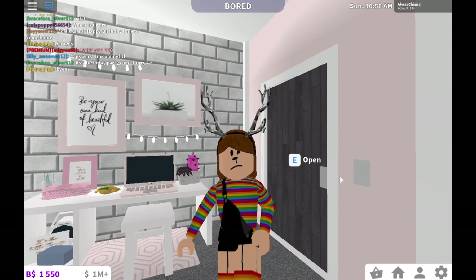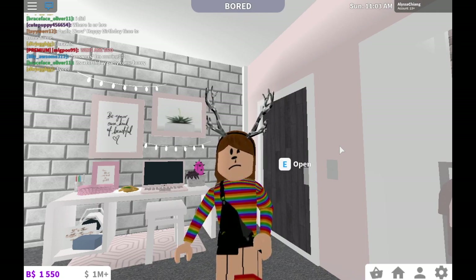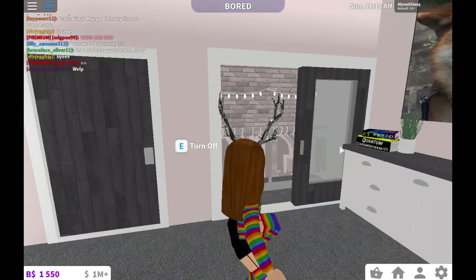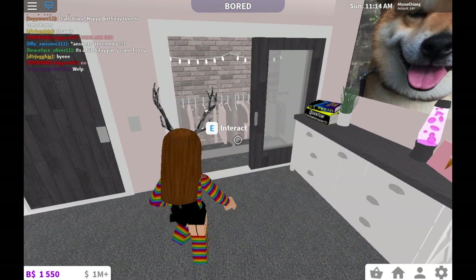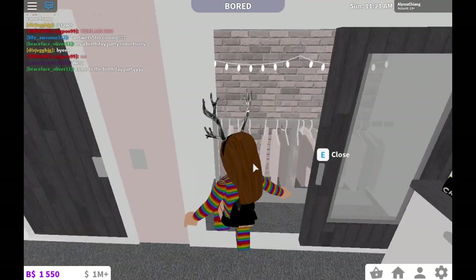Hey guys and welcome back to New York for Roblox. Today we are going to be doing a new video. I've actually never done this on my showroom before. It is a top outfit that you can buy in the little closet area, and we're going to be doing them for under, I don't know, a thousand. So we're going to do two or three.